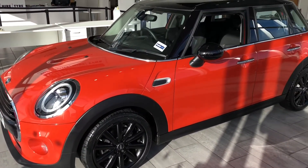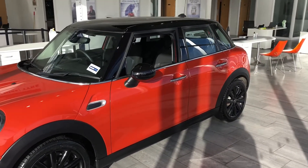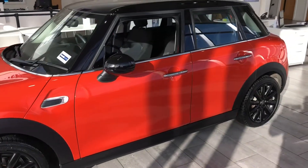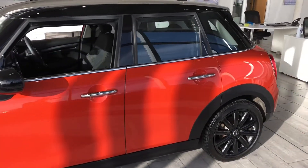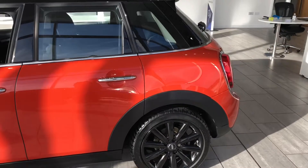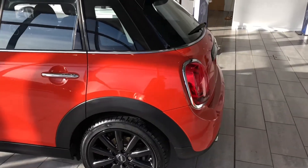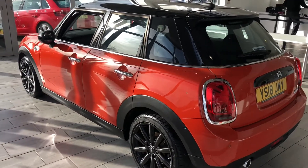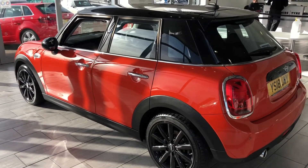If you have a car to part exchange, do contact us for an evaluation — we'll be happy to arrange that for you. You can also finance this car on both PCP and hire purchase via our website through Black Horse, at 7.9% APR.